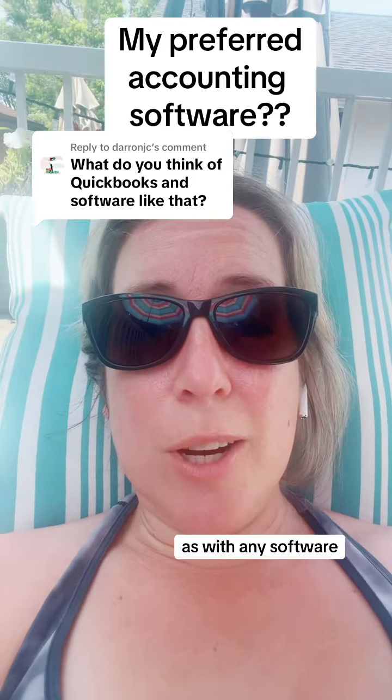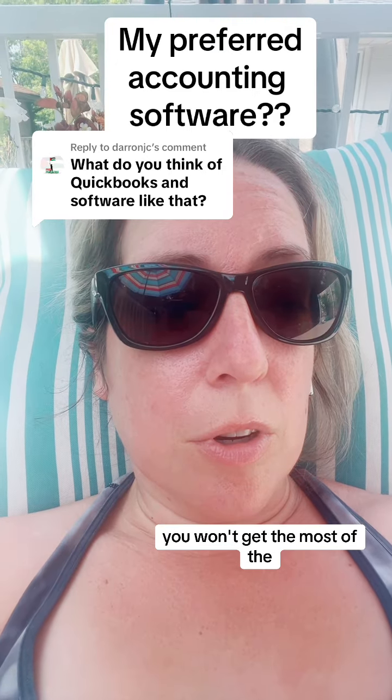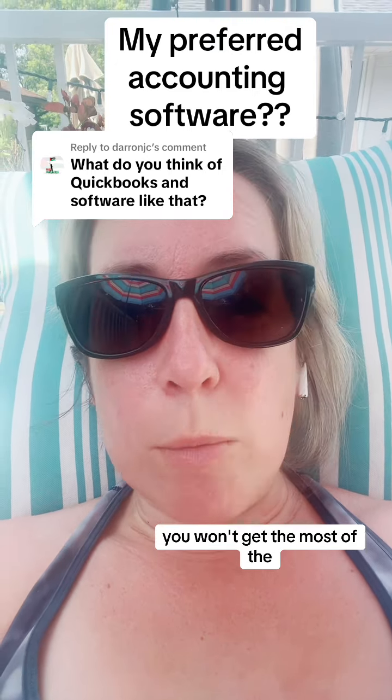As with any software, it's garbage in, garbage out. If you aren't reconciling your transactions, backing out your sales tax that you can potentially get back — in the case of HST in Canada — you won't get the most out of the software that you are paying for.